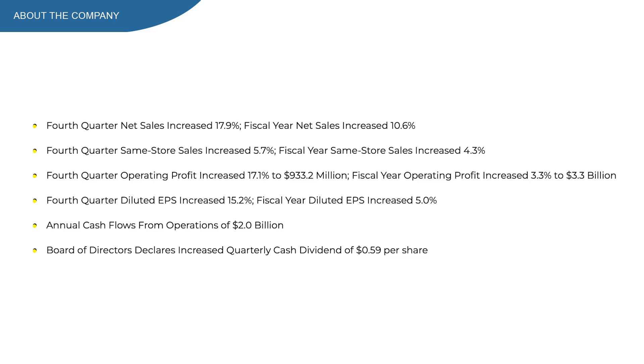In the earnings report of March, we see that net sales increased 17.9%. Same store sales increased 5.7%, which is also very nice — and to me, same store sales is a very important metric. Operating profit increased 17%, EPS increased 15%, and dividends were increased to $0.59, up from $0.55.